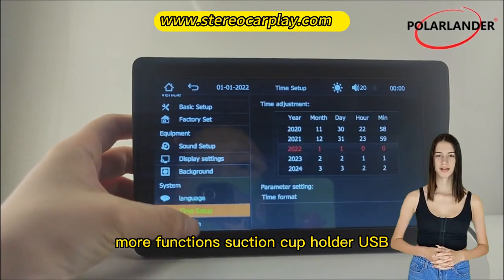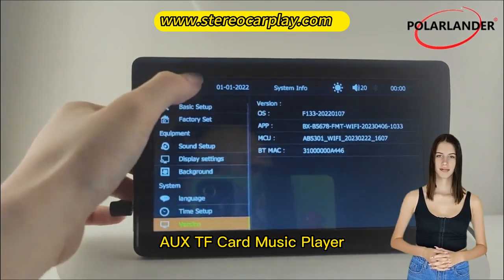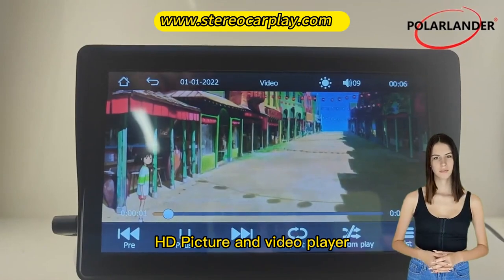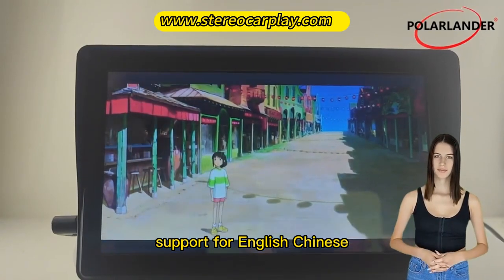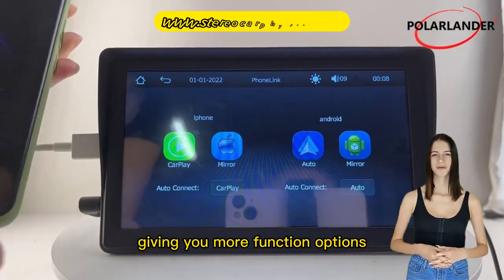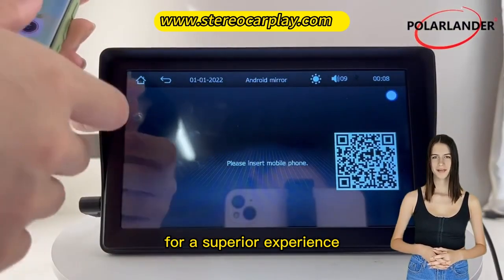More functions: suction cup holder, USB, AUX, TF card music player, HD picture and video player, support for English, Chinese, Spanish, Portuguese, Russian, German, French and other languages, giving you more function options for a superior experience.